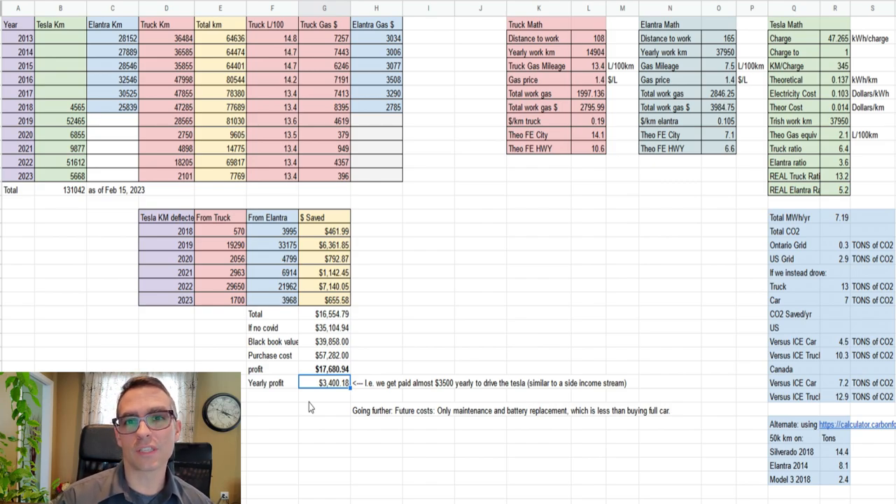That number is only getting better as we hold the vehicle and only have to do very very low maintenance — brakes extremely infrequently and battery updates every roughly seven years. But recent information is showing that some of these batteries are going to last upwards of 20 plus years. We'll do the seven-year estimate on battery replacement cost, but likely the financials are going to get quite a bit better if you want to buy a Tesla and hold it long term.